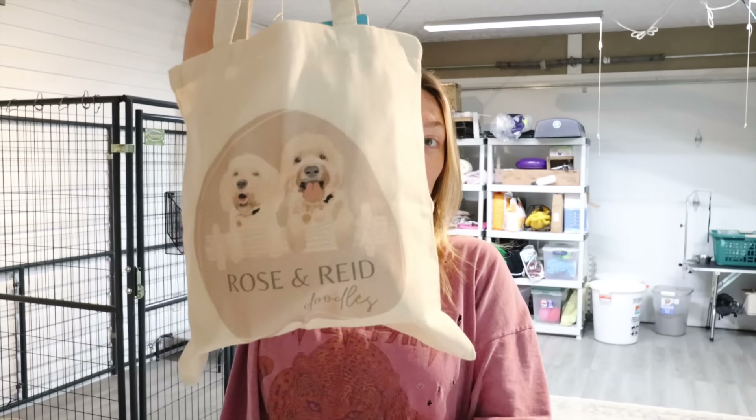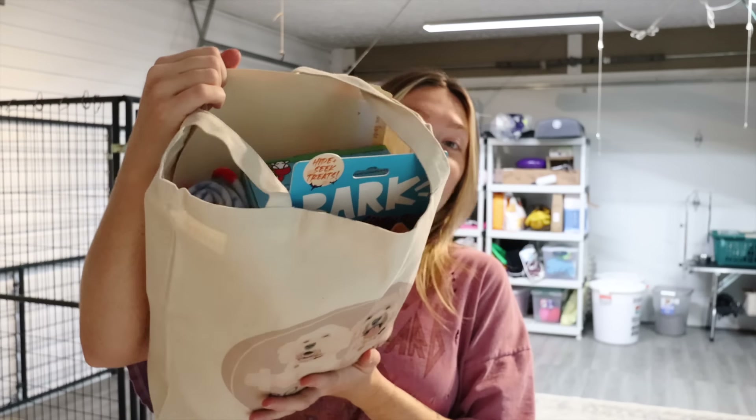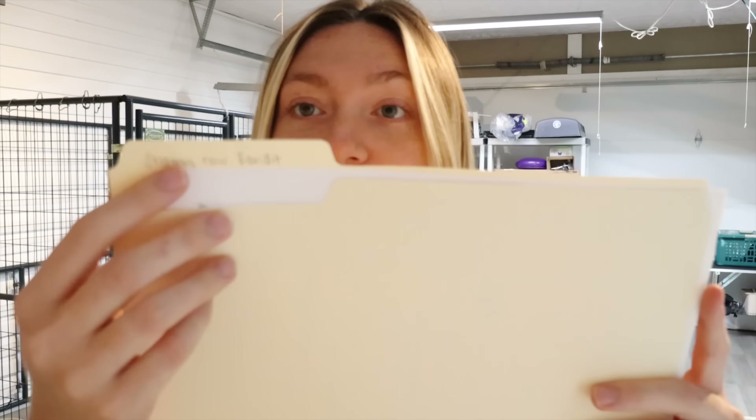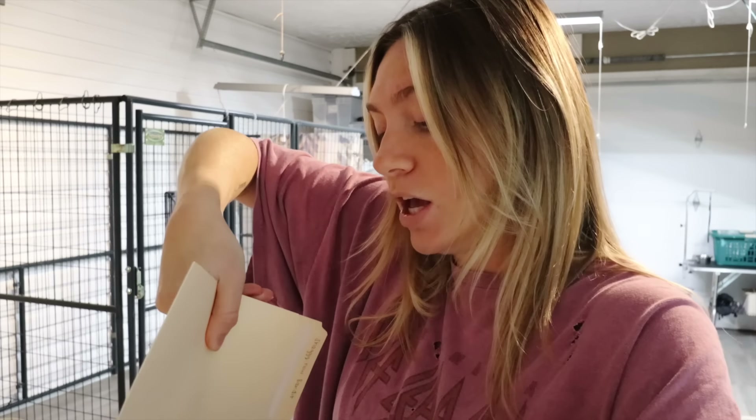Here is one of the bags all filled. Each puppy gets their very own Rosemary Doodle branded little tote bag. Without a doubt, every single puppy in every single litter goes home with a folder — just little file folders. It has the puppy's name, so Shaggy, now Bandit, and it has all of his records, his veterinary records. Once the puppies are microchipped, I also staple in their microchip information onto this folder so it's not easily lost.